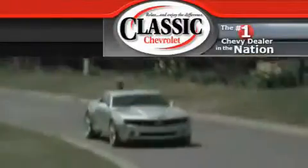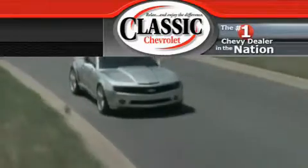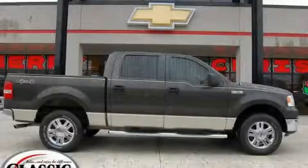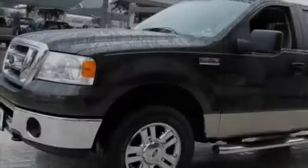Another fine vehicle offered by Classic Chevrolet. This is a 2007 Ford F-150, made for the job site, the trail, and the town.